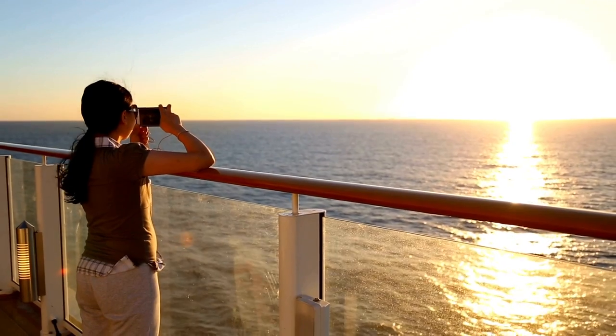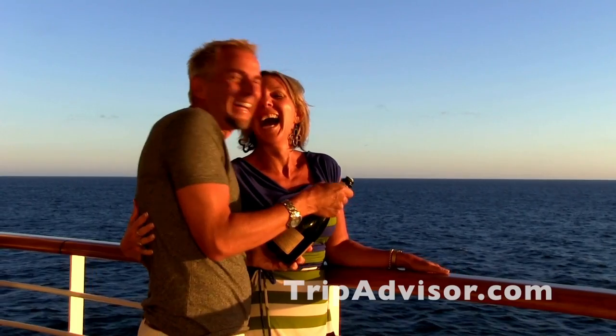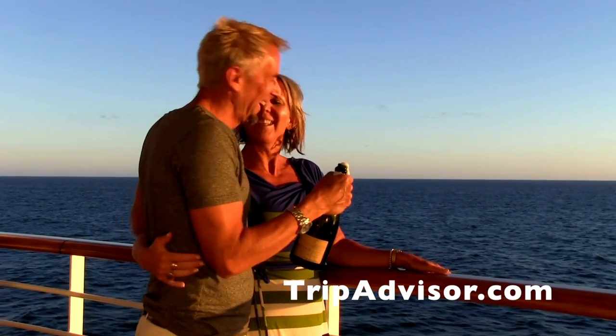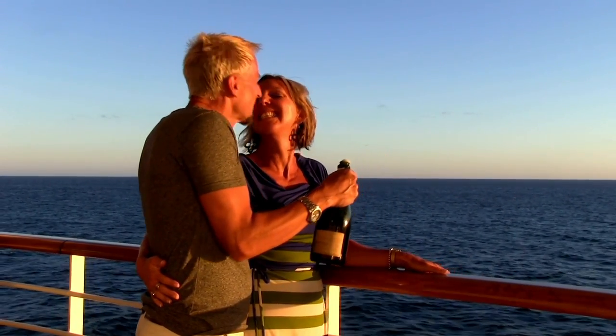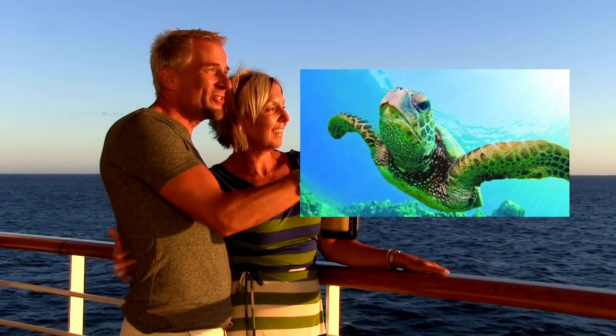Number four: take a sunset cruise or a turtle cruise. Regardless of age, a sunset cruise can be a beautiful way to wind down after a day on the beaches in Hawaii. How about a catamaran cruise that lets you snorkel with the sea turtles?